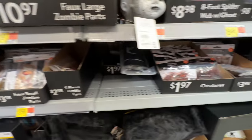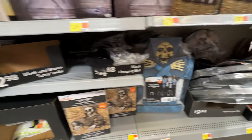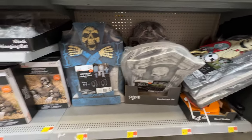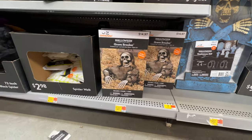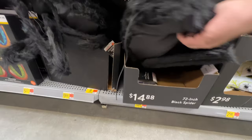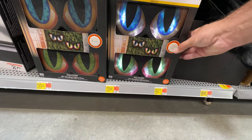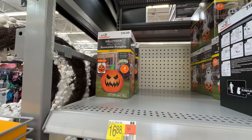We've got some hanging decor, creatures, and whatnot. I've got some tombstones down here — we will see those again on an end cap here in a moment. I do like the groundbreakers. I bought a few of these in the past for my cemeteries. It's just a nice way to sort of beef up your cheap-looking tombstones. Here we have some light-up eyes — creepy to put in the bushes. And, of course, more inflatables.